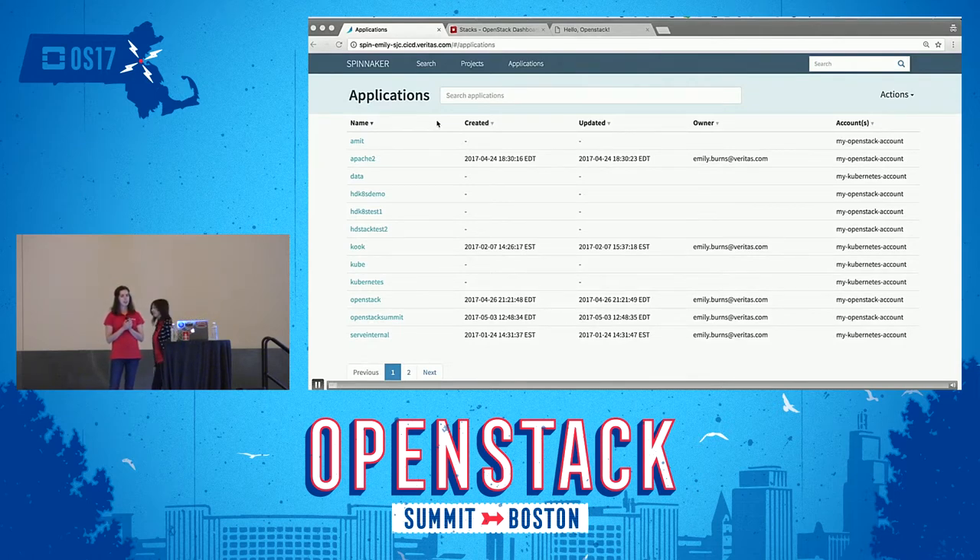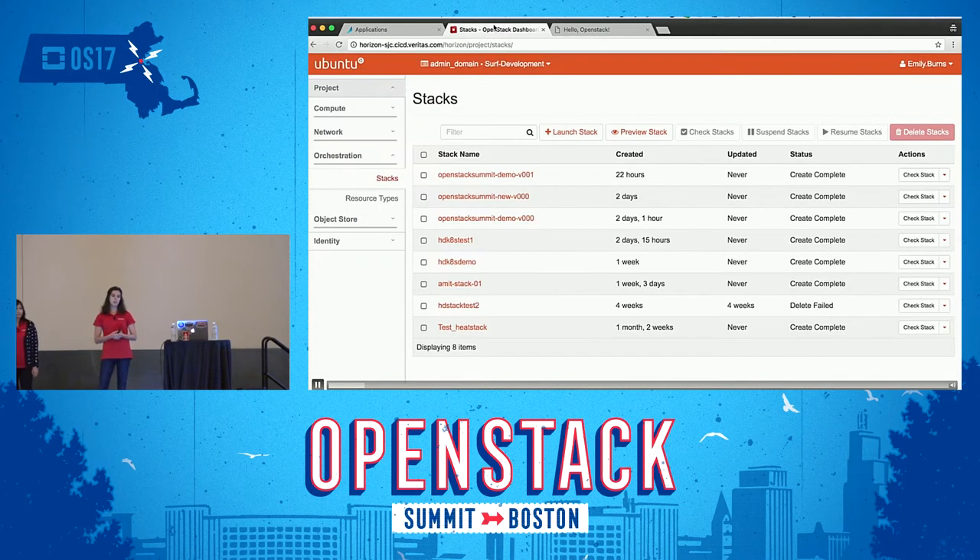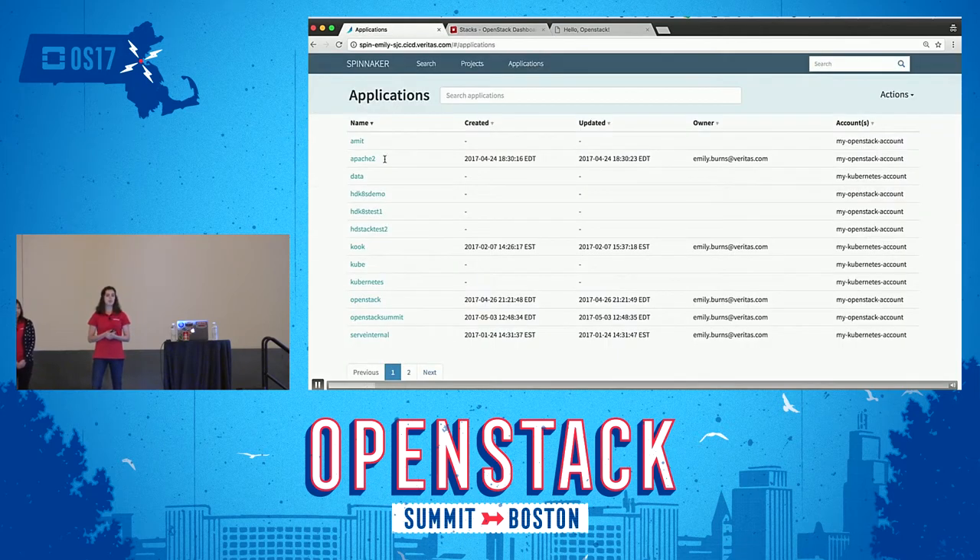This is the application screen of Spinnaker — this is where it drops you in. You can see that I have configured a hybrid cloud, with some OpenStack and some Kubernetes. All of these applications on the left-hand side have been either auto-discovered from the infrastructure or configured. On our OpenStack console, we have a bunch of Heat stacks that have been created by my teammates and me, and those are discovered within Spinnaker. We're going to dive into one specific application: our OpenStack Summit application.